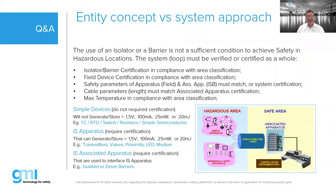With the entity concept, each device is given a set of parameters that must match. The associated apparatus — the barrier — has parameters including: Ui (maximum allowed voltage on the safe area circuit), maximum open circuit voltage, short circuit current, maximum power the barrier can transfer, and the maximum capacitance and inductance it can handle. The field device also has its own set of parameters: maximum voltage, current, and power it can accept while remaining safe, plus maximum internal capacitance and inductance. The cable also has parameters because cables themselves can become energy storing devices with capacitance and inductance along their length.